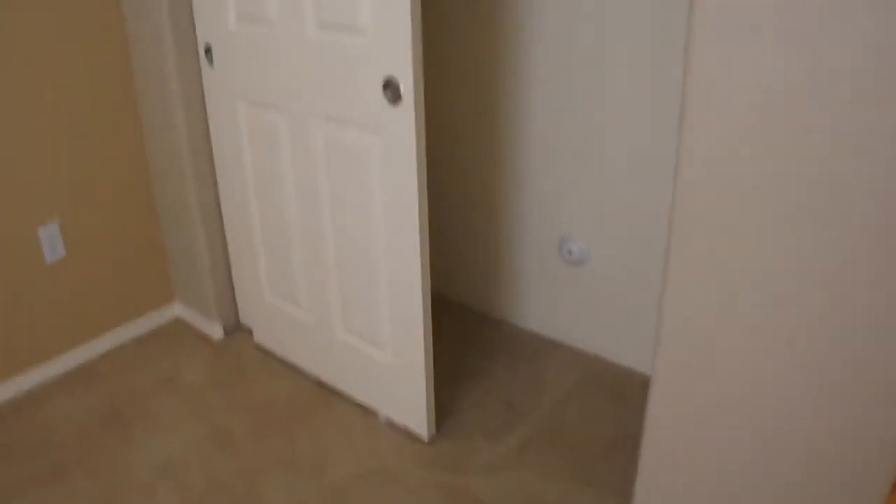You have a closet here in the hallway. Secondary bedroom with your standard size closet. This bedroom is facing the western side.